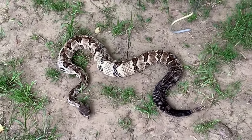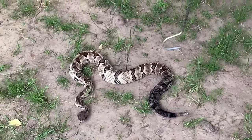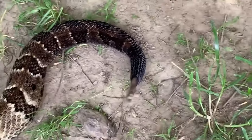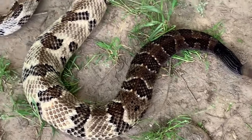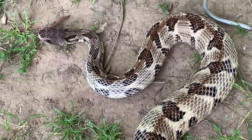If you are bitten by a timber rattlesnake, seek medical attention immediately. The venom can cause a variety of symptoms including swelling, pain, and difficulty breathing. Anti-venom is available to treat timber rattlesnake bites, but it's important to receive medical attention as soon as possible to prevent serious complications.